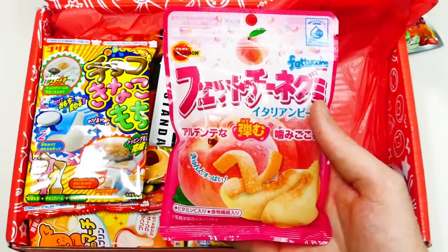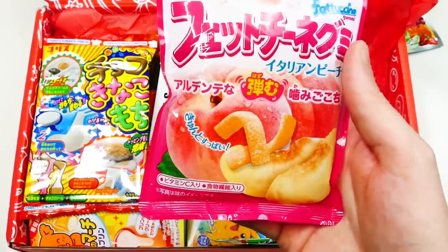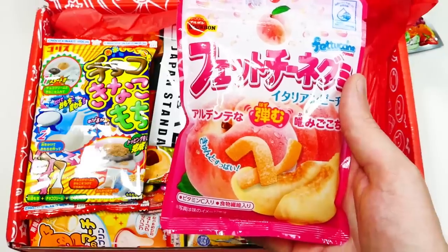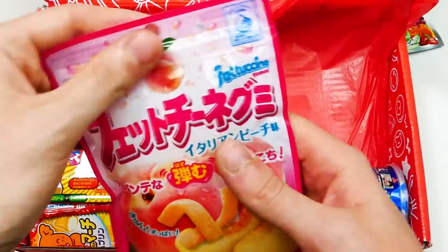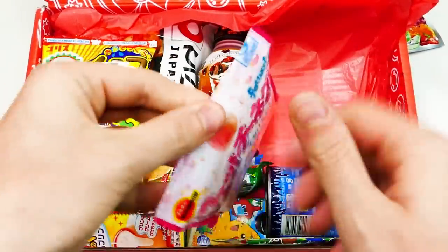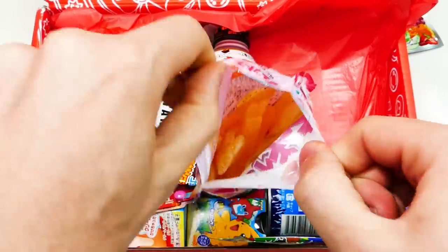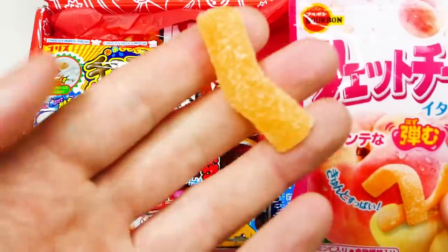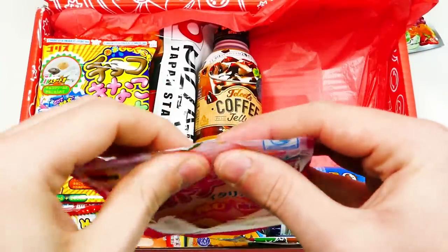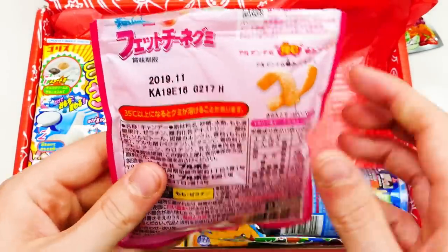Fettuccine white peach gummies. They're gummy peach pieces. These chewy gummy strips are packed with a strong scent and flavor of Italian white peach, and are especially loved for a tasty combo of sweet and sour. It looks like you can actually reseal it, which I love for doing this video. It has a little zip-tie part. That smells really good. Mmm — really peachy, actually really good.